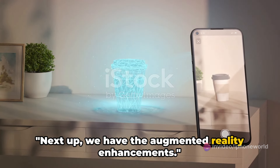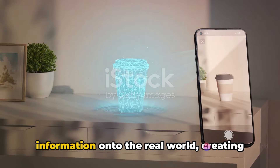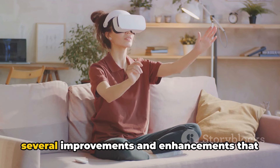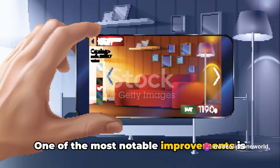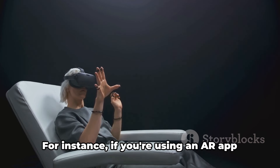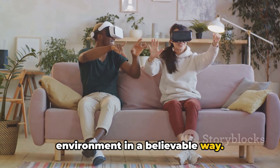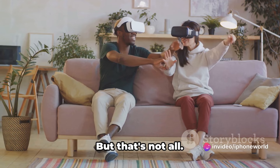Next up, we have the augmented reality enhancements. Augmented reality, or AR for short, is a technology that overlays digital information onto the real world, creating an immersive and interactive experience. With iOS 17.3, this experience has been taken up a notch. One of the most notable improvements is the more realistic object rendering. This feature enables virtual objects to appear and behave just like real ones. For instance, if you're using an AR app to place a virtual chair in your living room, the chair will not only look realistic, but also interact with the environment in a believable way — it will cast shadows, reflect light, and even obstruct other objects, just like a physical chair would.